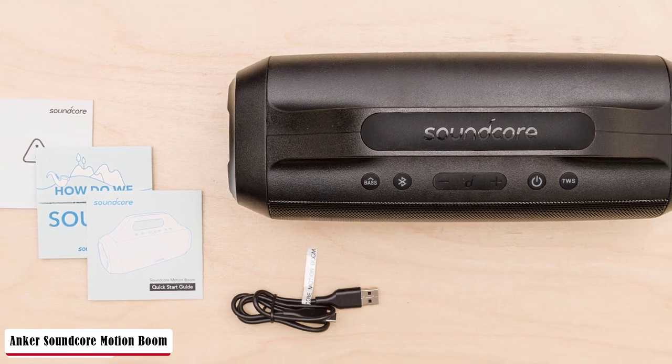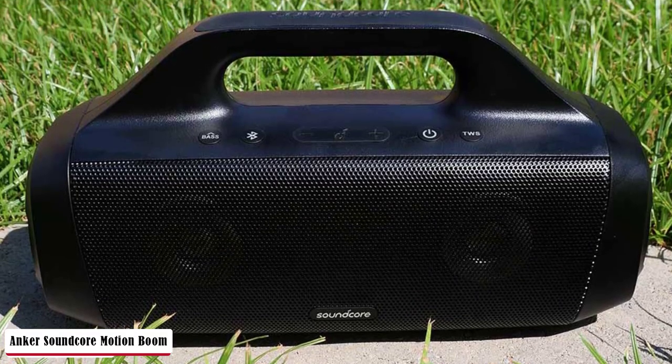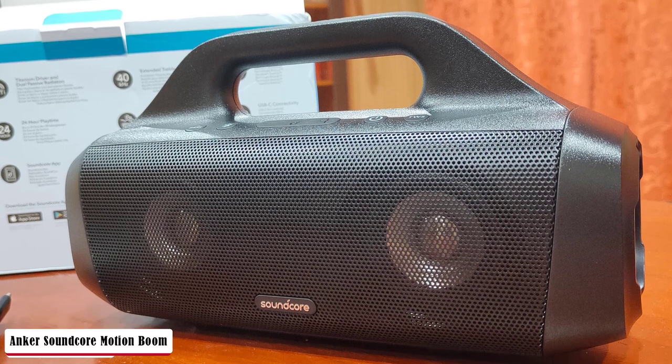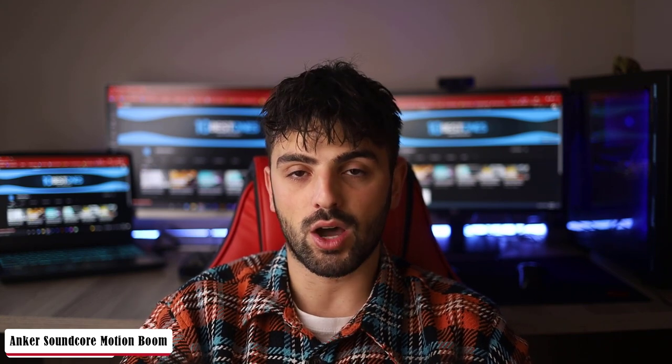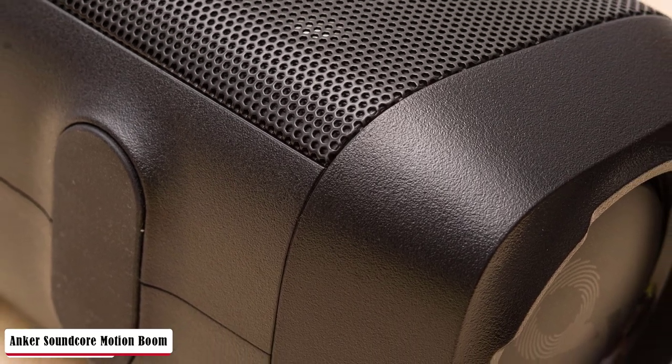It's rated IPX7 for water resistance, so it's certified to be immersible in a meter of water for up to 30 minutes. There are passive radiators located on either side of the speaker for the bass, and its drivers are protected by a metal grill. The IPX7 rating means it's fully waterproof when the cover for the back compartment is closed. It's also worth noting the speaker can float, making it ideal for pool parties.